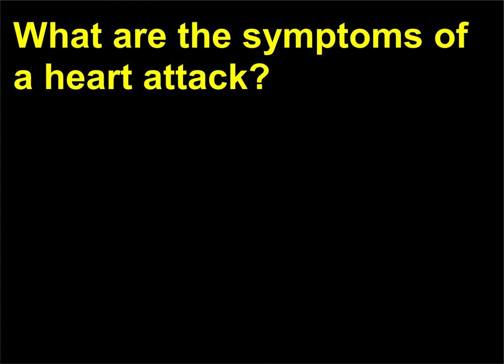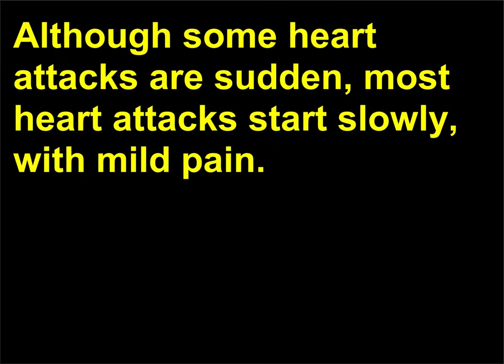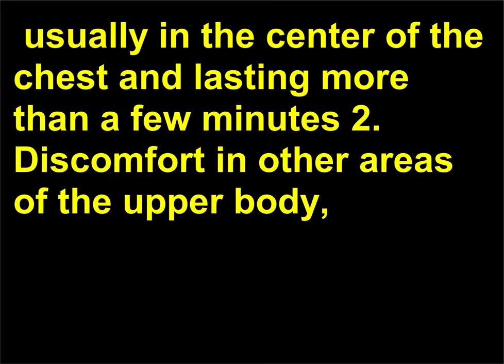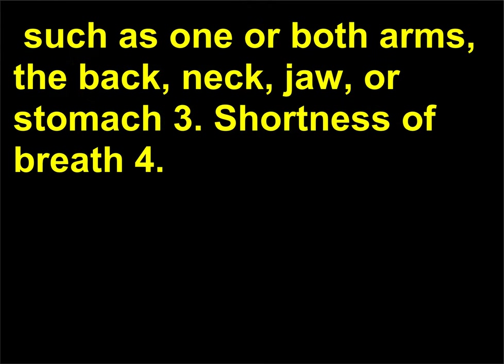What are the symptoms of a heart attack? Although some heart attacks are sudden, most heart attacks start slowly, with mild pain. The following are signs of a heart attack: 1. Chest discomfort, usually in the center of the chest and lasting more than a few minutes. 2. Discomfort in other areas of the upper body, such as one or both arms, the back, neck, jaw, or stomach. 3. Shortness of breath.